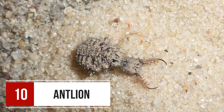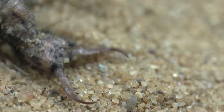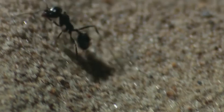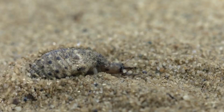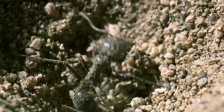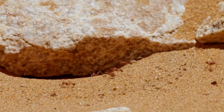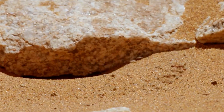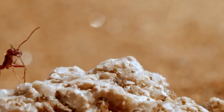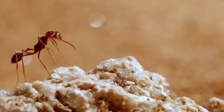Number 10: Antlions. Antlions are named so because of their habit of preying on small, crawling insects such as ants. Their adults are harmless, but their larvae are vicious. The larvae excavates a conical pit in the sand by crawling backwards in circles, making funnel-shaped, crater-like pits in soft sand. Then it waits patiently at the bottom of this ingenious pitfall trap, with only its sickle-like jaws protruding from the top, to ambush a hapless passer-by that happens to fall in.